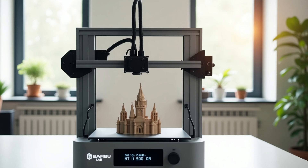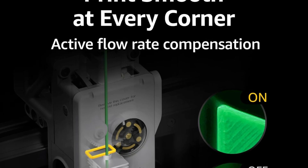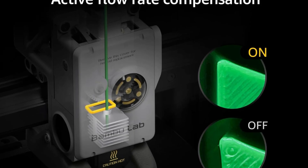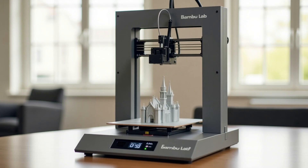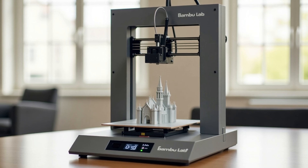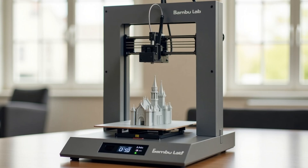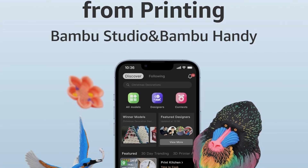Full Auto Calibration — no more manual adjustments. The A1 Mini automatically calibrates bed leveling, Z-Offset, and more, ensuring perfect prints every time. Active Flow Rate Compensation: this smart feature adjusts filament flow in real-time, preventing under- or over-extrusion for flawless, smooth prints. Compact and User-Friendly: despite its small size, the A1 Mini packs powerful performance, making it ideal for home, school, or office use. The Bambu Lab A1 Mini 3D Printer is a game-changer, combining speed, precision, and multicolor capabilities in a compact design. Whether for prototyping or artistic creations, it delivers exceptional results with minimal effort.